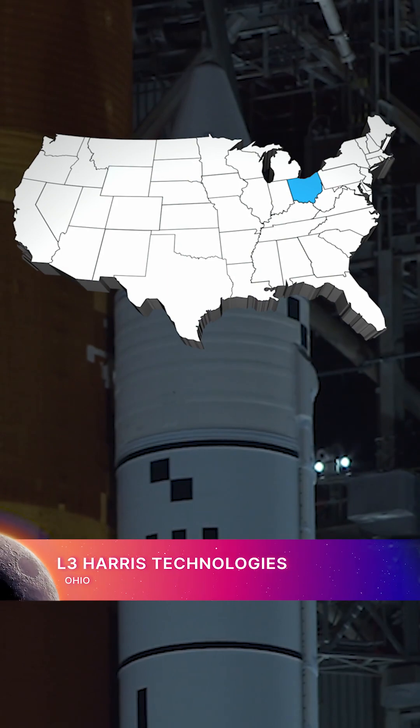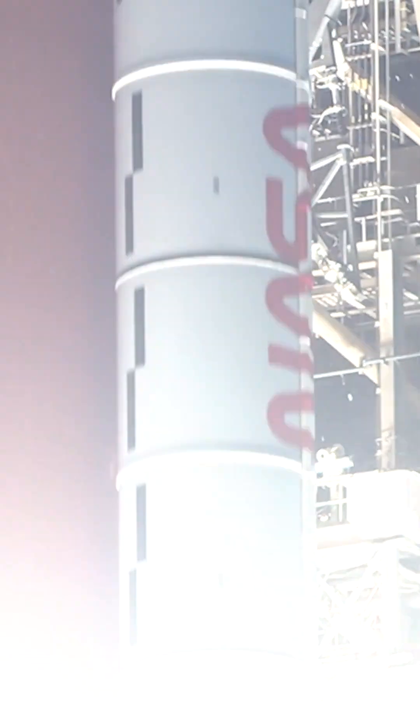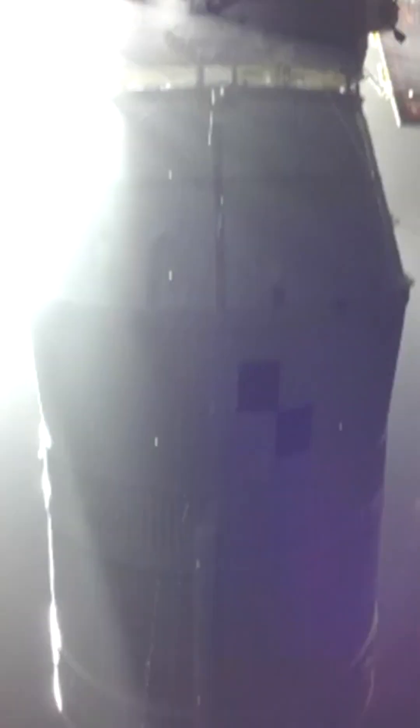L3Harris Technologies in Ohio provides 20 total avionics units for the rocket's two solid rocket boosters. Vachey Tanzer in Vermont and Newark Electronics in South Carolina produce space-grade electronic devices for SLS.